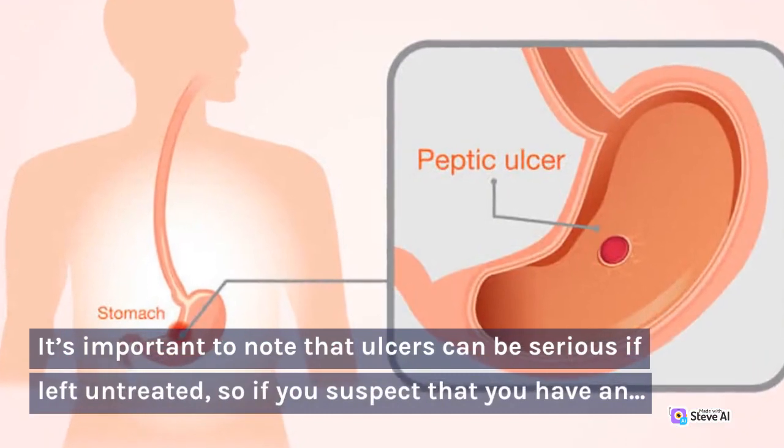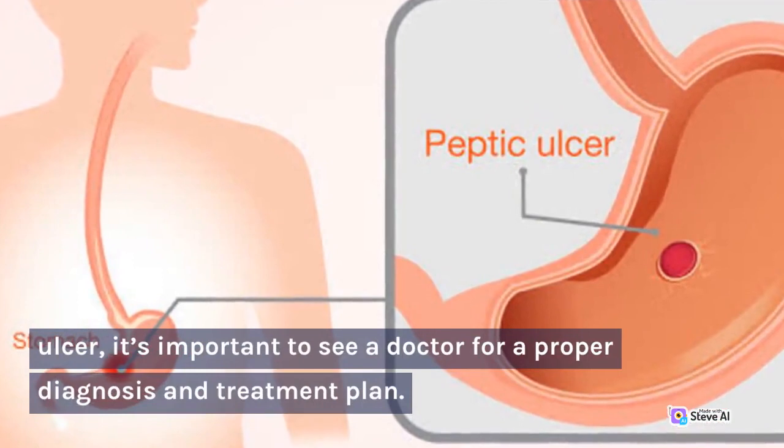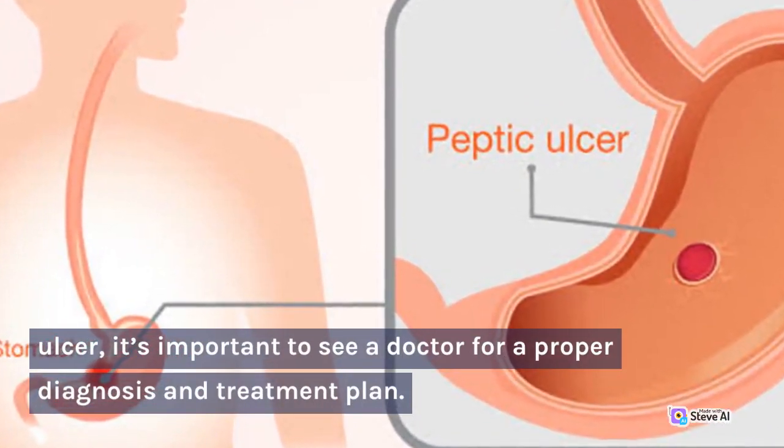It's important to note that ulcers can be serious if left untreated, so if you suspect that you have an ulcer, it's important to see a doctor for a proper diagnosis and treatment plan.